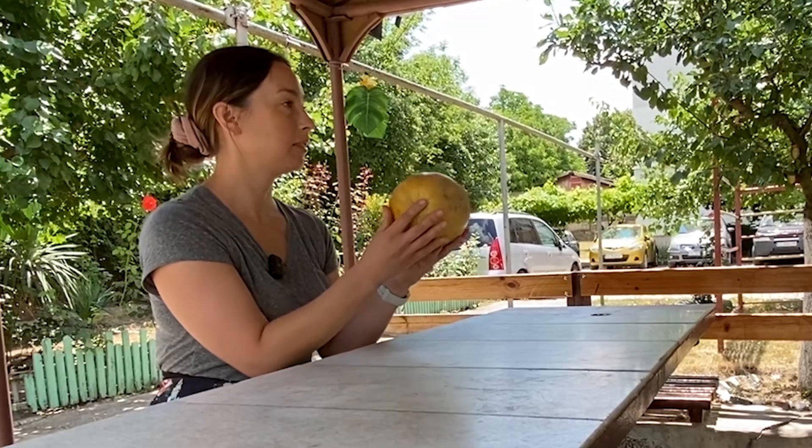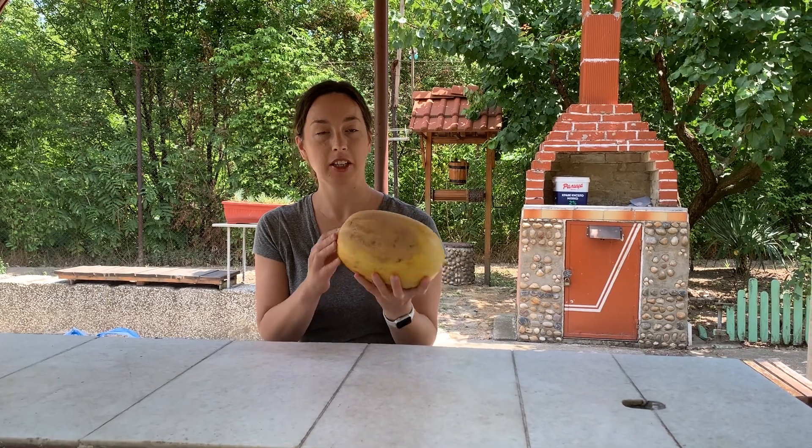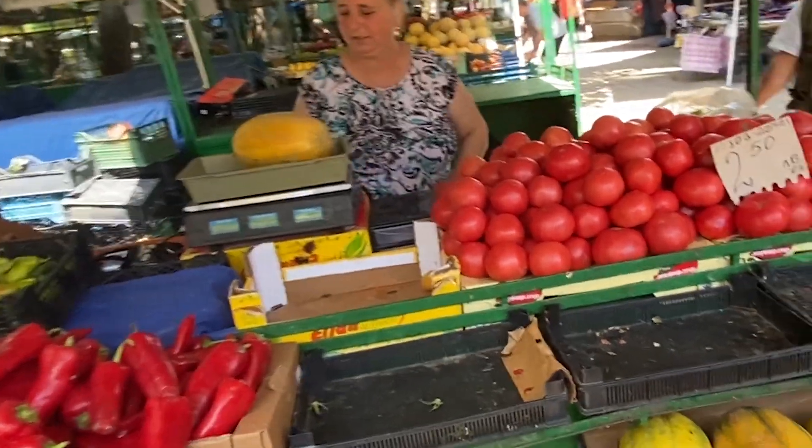First up, this melon. It smells so good — it's very pungent. This cost about four lev, which works out to be about $2.50 or $3 Canadian. Not too shabby.